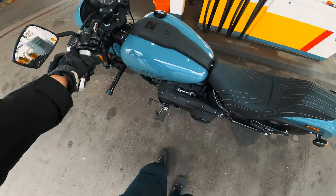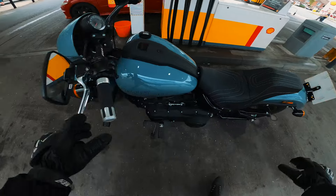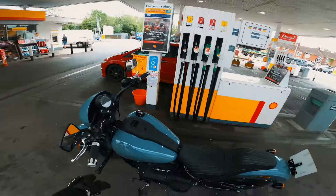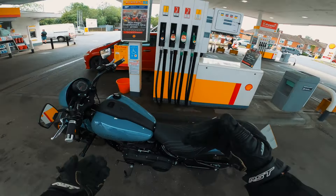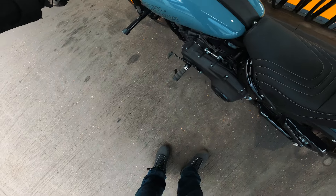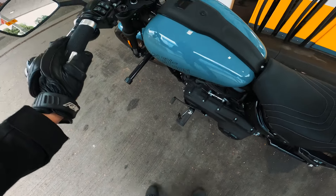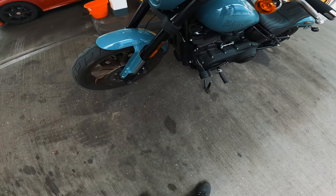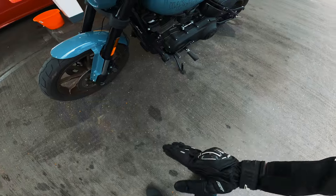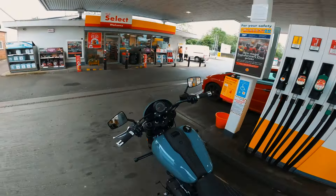The side stand is an interesting one — it doesn't really do what you'd expect. It's a bit spring-loaded, so you feel the weight of the bike come underneath as the side stand pushes out. It's secure and fine on it, but it's just a bit unsettling when you first put the bike on the side stand. You feel all of that weight start to tip as the side stand keeps going under before it actually kicks into place and finds its correct lean angle.